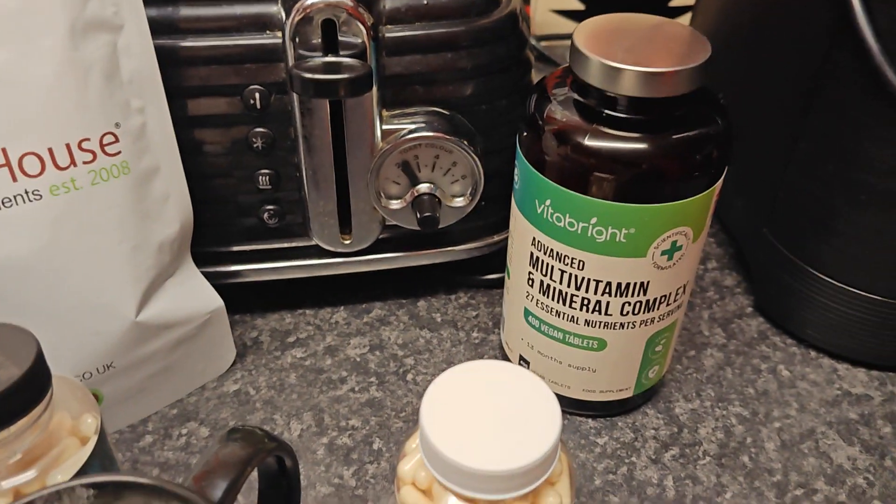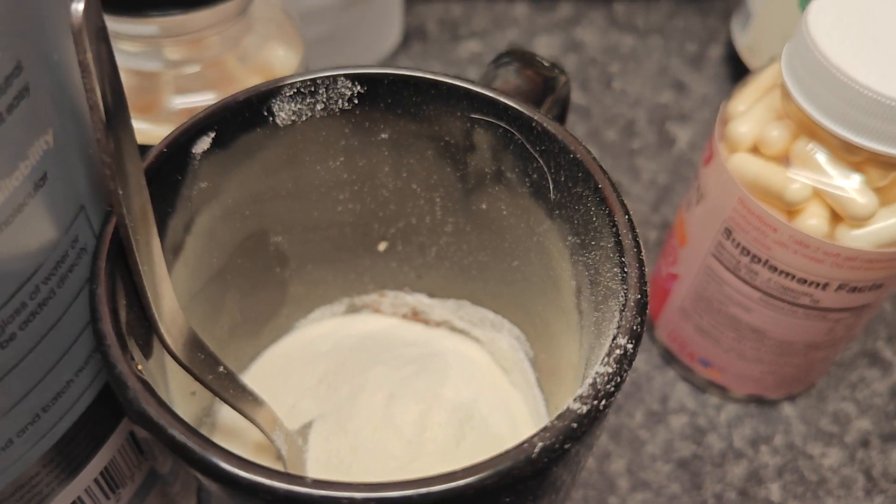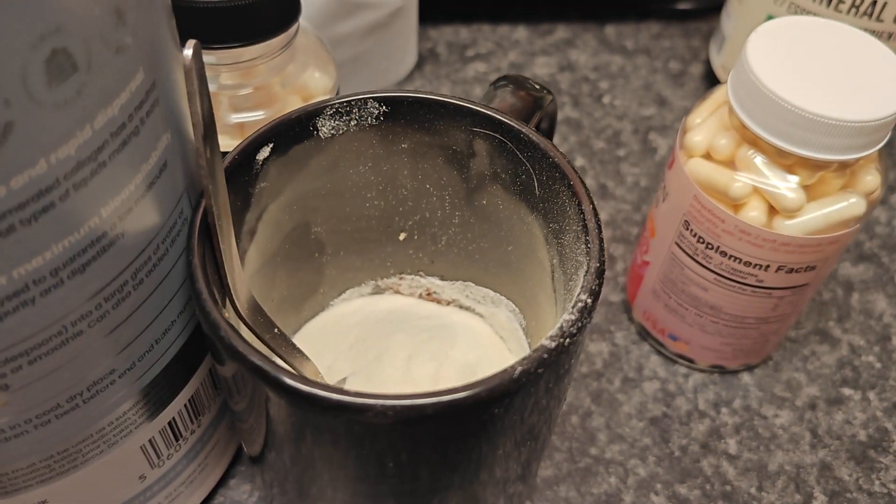It's all in there now with the rest of my coffee mixture. So all we do now is pour the water — the kettle's boiled.